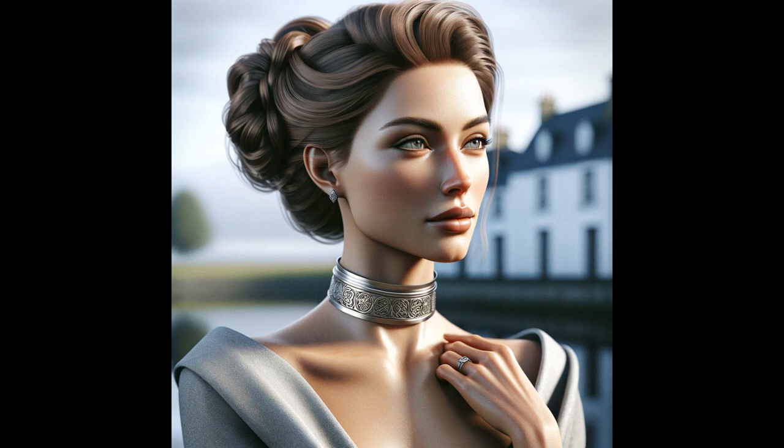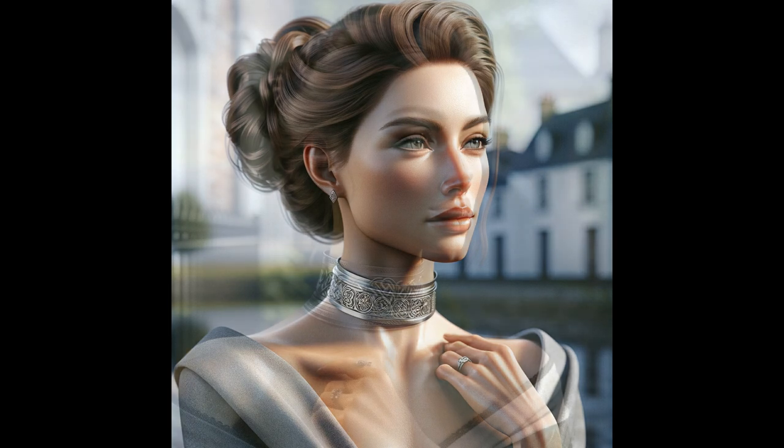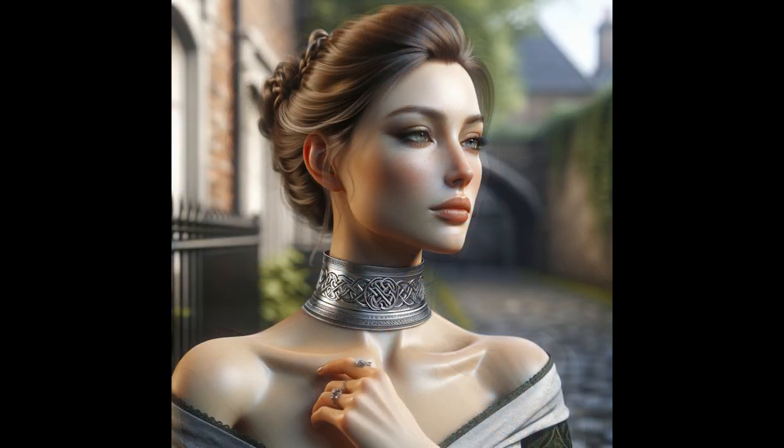I'll touch on the collars as described in the books, and I'll go into the types of collars I've locked around women's throats. One important thing to note in the books is that the collar on a slave girl is meant to complement her beauty, but it's also meant to show who owns her. It's her kef brand on her left thigh which explicitly marks her as being a slave.